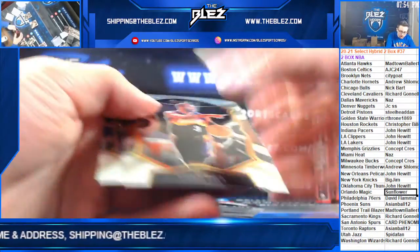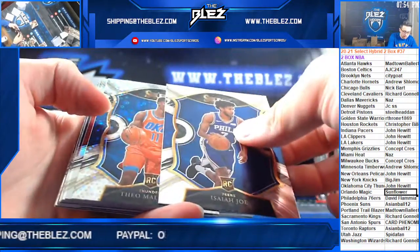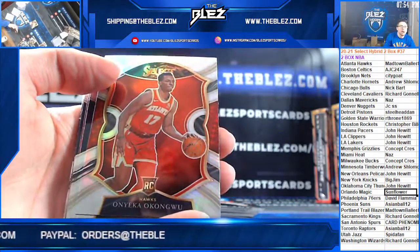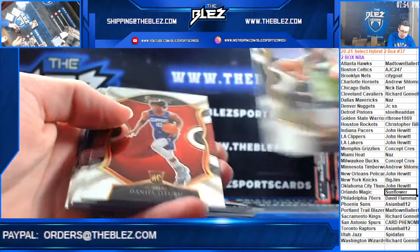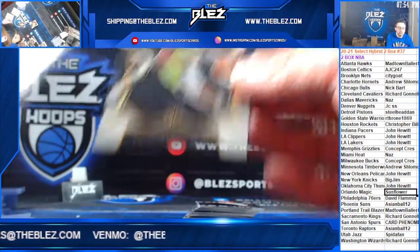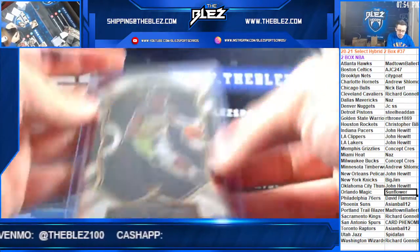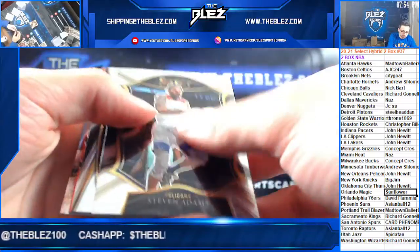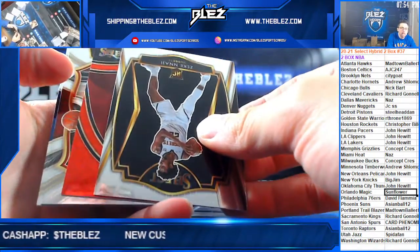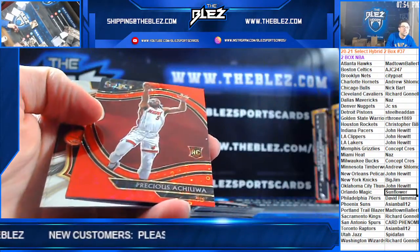That's what you want — good color. OB. Maladone Hybrid. Akongwu Silver. Edwards Rookie for Minnesota. Red courtside. Good luck — it's a rookie. It's Precious for the Heat.